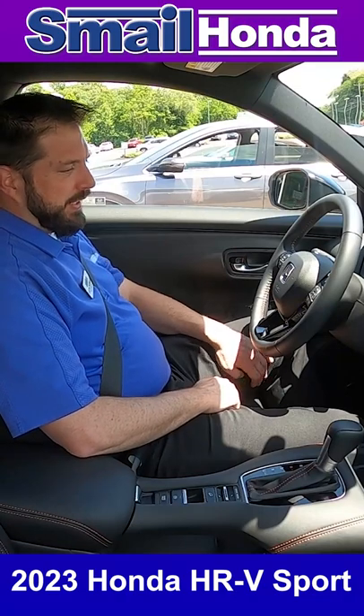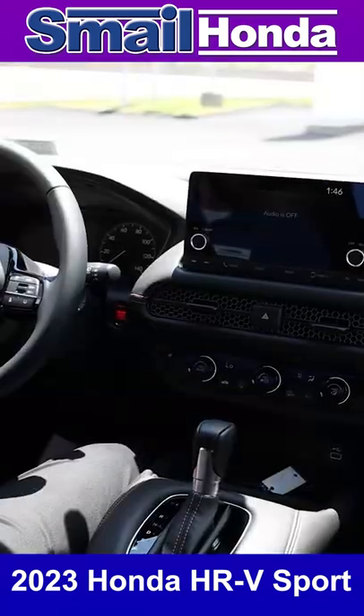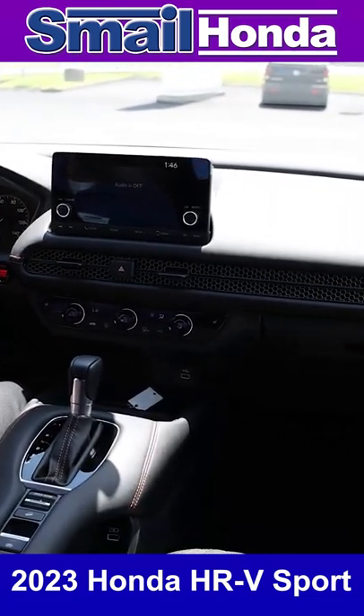This is the inside of the 2023 HR-V. You can see the interior is completely redesigned and they've built the HR-V off of the Civic chassis, so a lot of the dash is going to actually look just like the new 2022 Honda Civic.